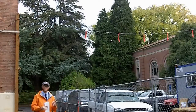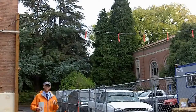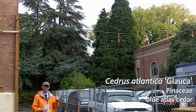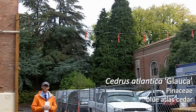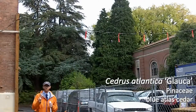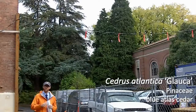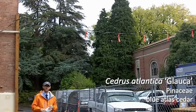The easiest way to tell Cedrus atlantica glauca, which is a pretty common landscape plant for us, from Cedrus deodara, the deodar cedar, which is pretty common in a lot of places, is: one, the color is much bluer, as you may guess from the name glauca. Also, up close when you look at the needles, they're much shorter and more rigid in Cedrus atlantica than in Cedrus deodara, which are much longer and more of a matte green, but quite similar in a lot of their other characteristics.